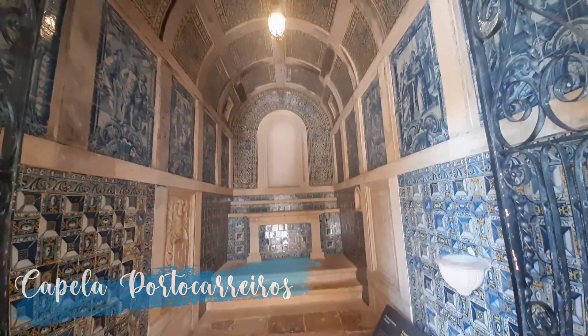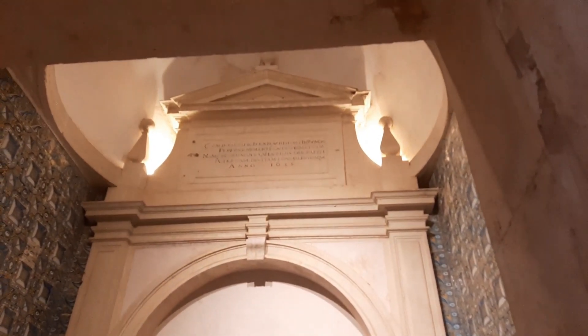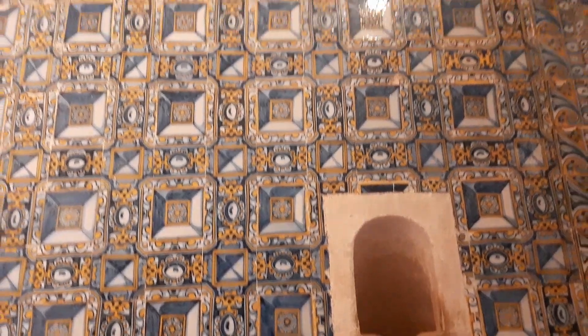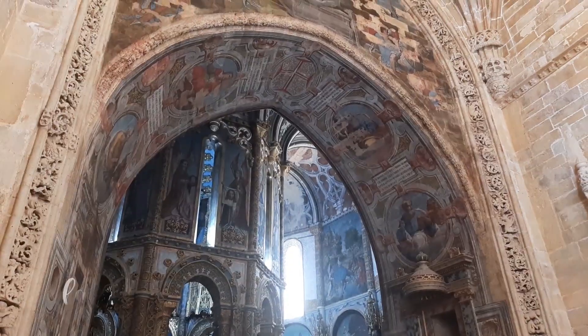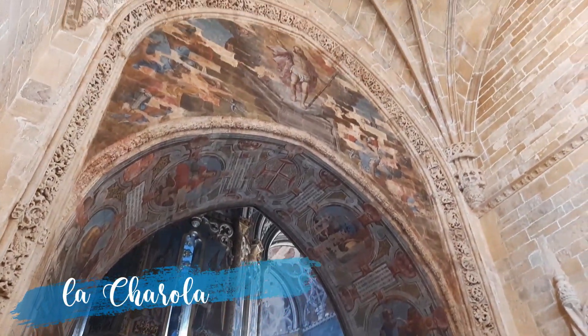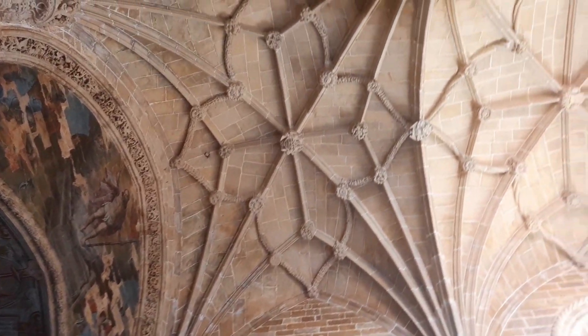La capella dos Portocarreiros es una capilla funeraria de la familia de este apellido. Llegamos a una de las partes más bellas del convento, la charola. Para mí es la joya del monasterio.